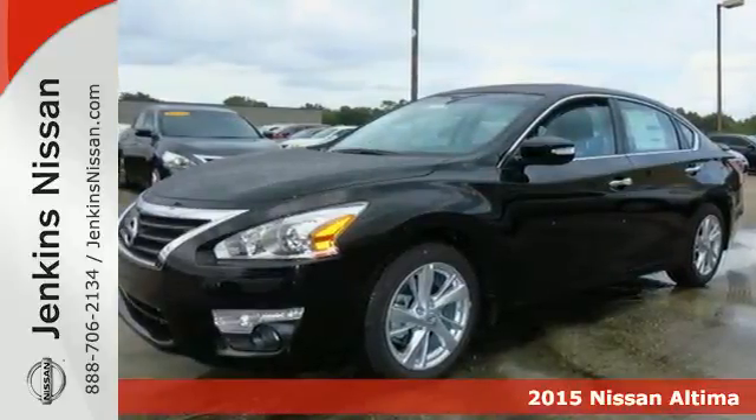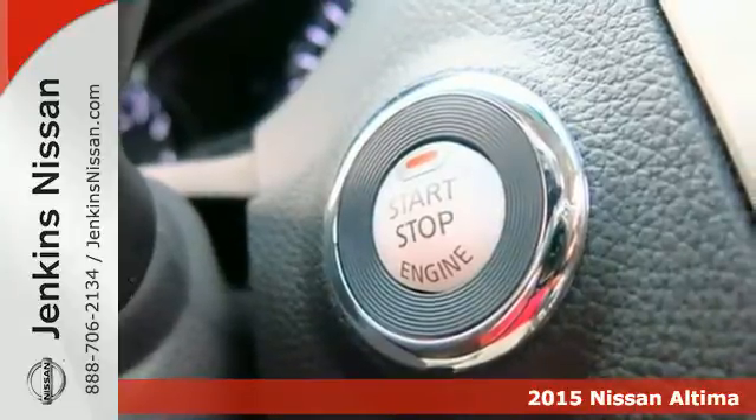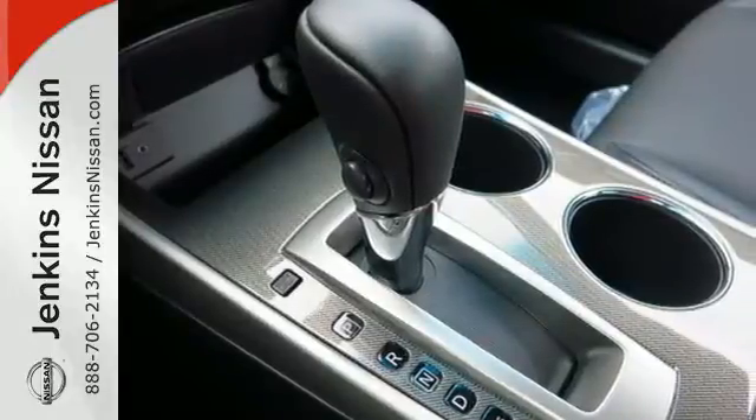It's a 2015 Nissan Altima. This sedan comes equipped with a suite of standard safety, driving and convenience features aimed to inspire certainty behind the wheel.